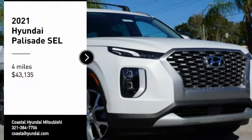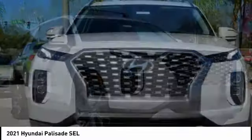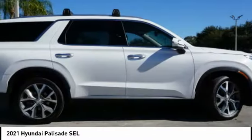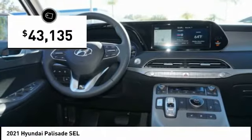Come test drive the 2021 Palisade. The Hyundai Palisade includes loads of interior room, third-row seating, and a stylish exterior. Throw in all the additional technology features and your family will be thrilled to ride around in style. And it is priced below $45,000.